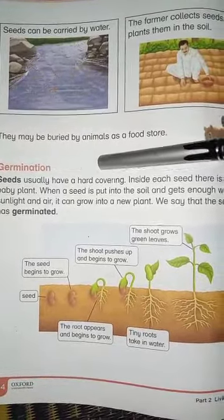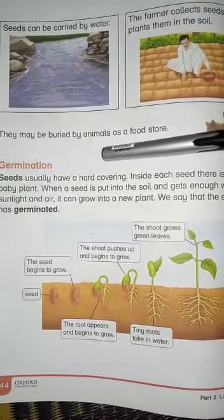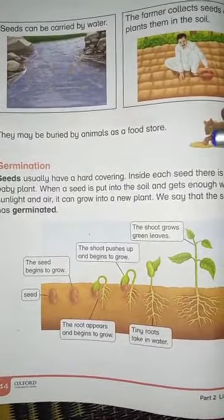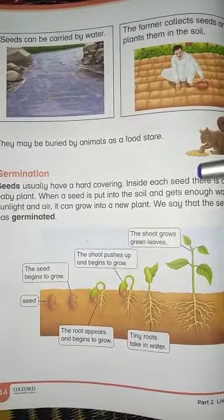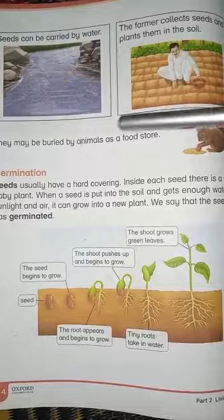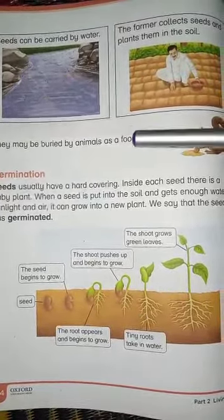Seeds usually have a hard covering. You will see that mango seed coverings are hard. Inside each seed there is a baby plant.